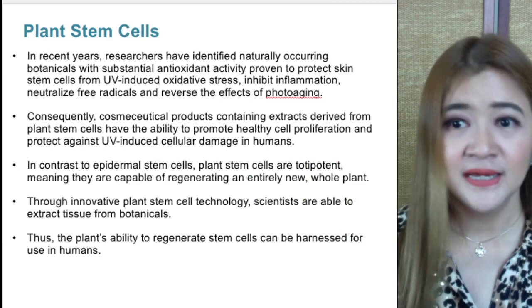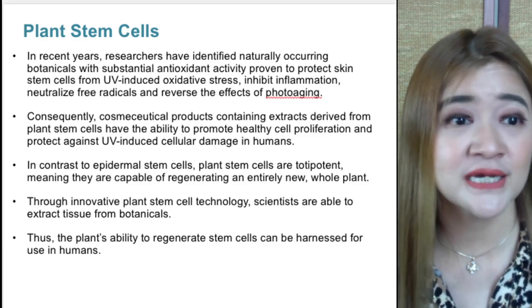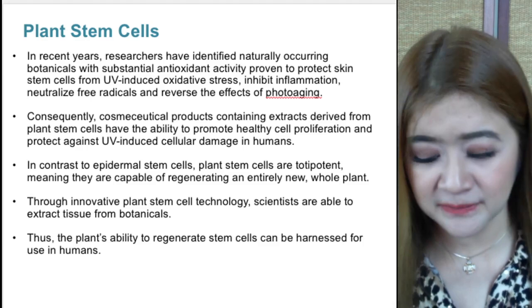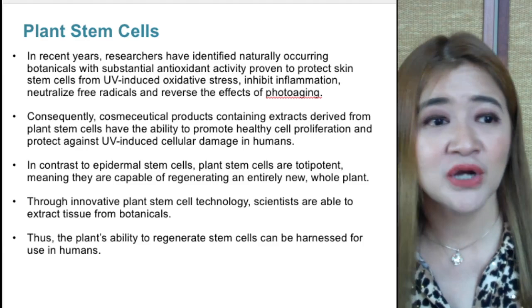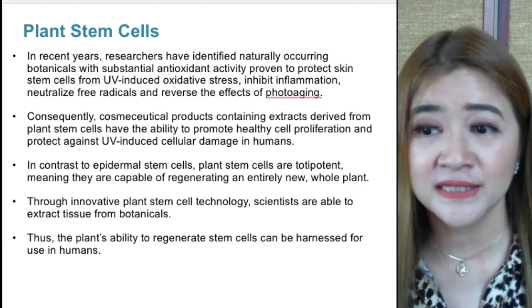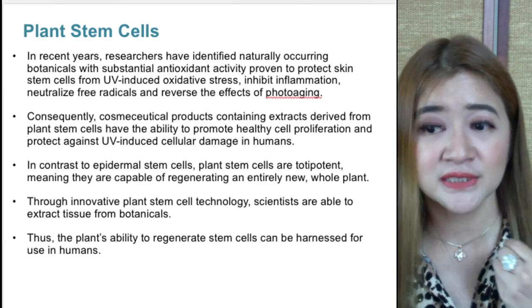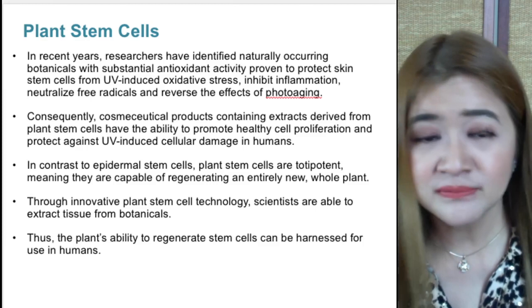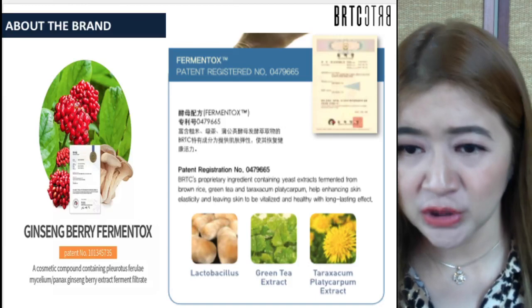In recent years, naturally growing botanicals have been identified with substantial antioxidant activity, proven to protect the skin from UV-induced oxidative stress, inhibit inflammation, neutralize free radicals, and reverse the effects of photoaging — which presents as hyperpigmentation, melasma, and blotches. These extracts are derived from plant stem cells to promote healthy cell proliferation. Unlike epidermal stem cells, plant stem cells are totipotent — capable of regenerating an entirely new plant — and through innovative plant stem cell technology, scientists extract polypeptides and polyphenols that can be harnessed for use in humans.